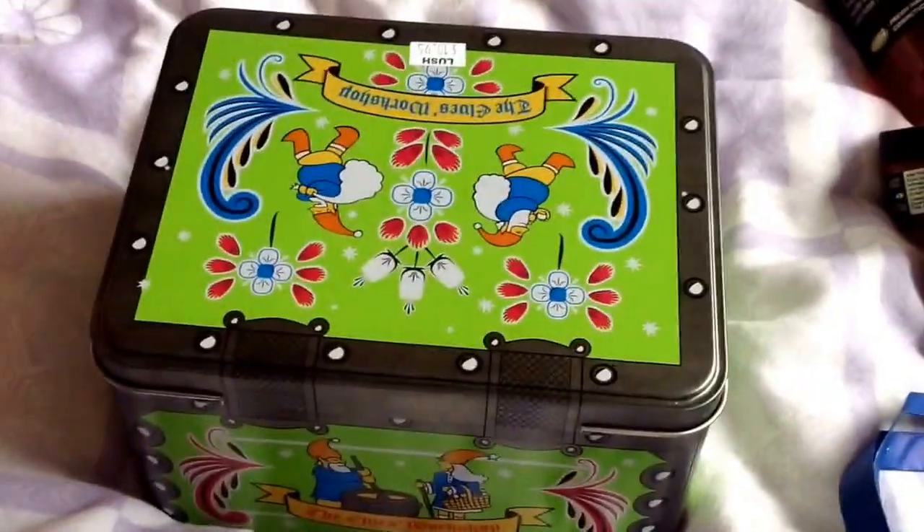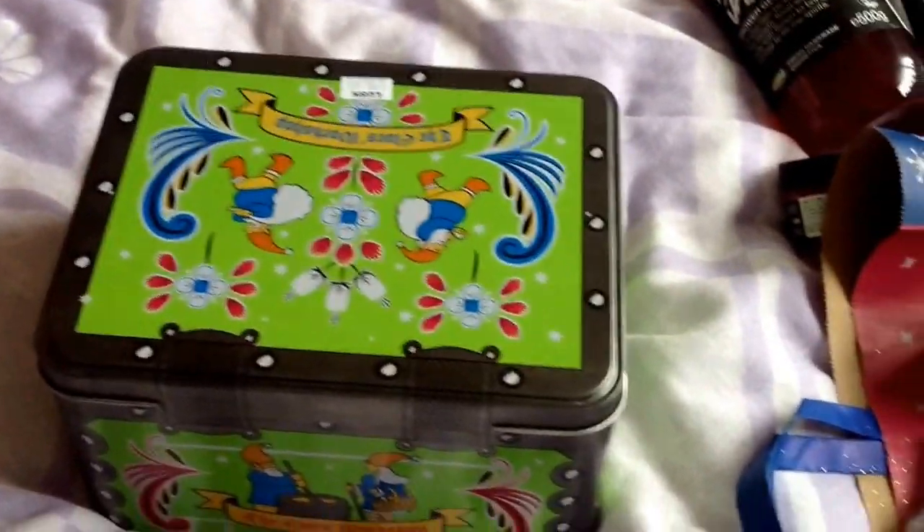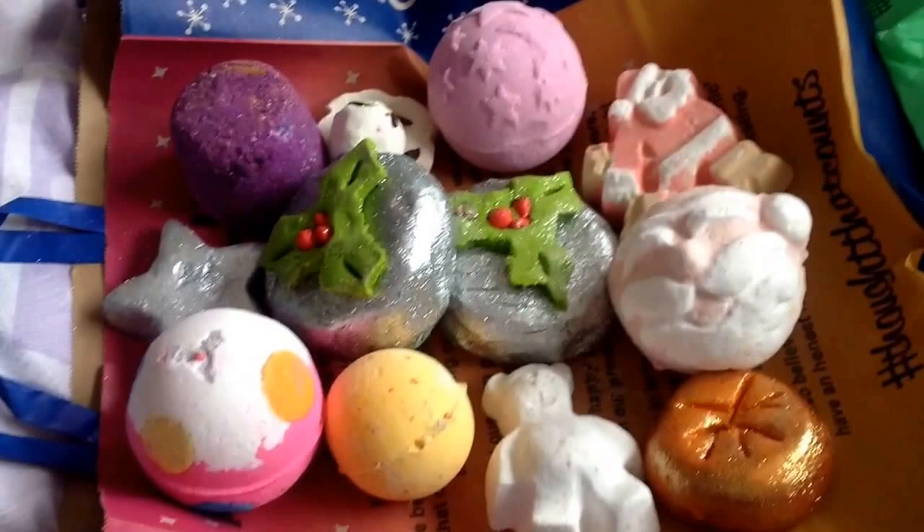I did spend way too much money though. But today I got some of the ones that I wanted. Thank you for listening. I hope you're having a lovely day. I hope unlike me that you don't go mad in a Lush store because that is quite a lot of product. But it will last me probably till about February with the stuff I've already got.